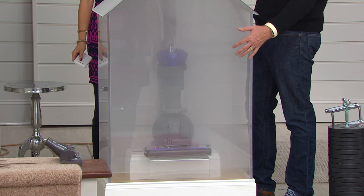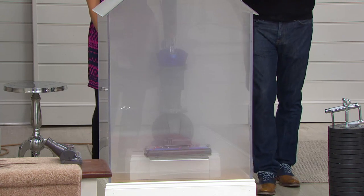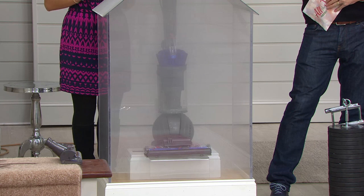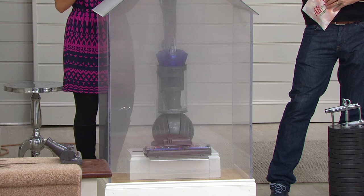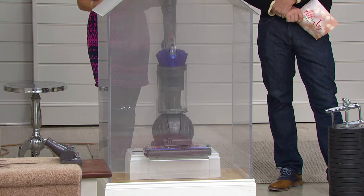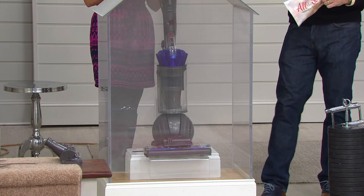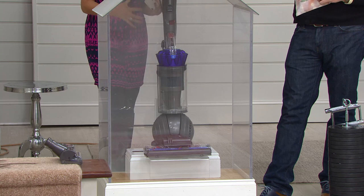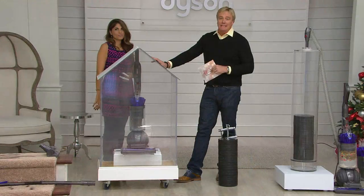Now for the smoke demonstration. We use smoke to represent microscopic dirt, dust, and allergens you can't see — things floating in your home and in your carpet. When you vacuum with the Dyson, cleaner air is actually expelled from the vacuum than the dirty dusty air it pulls in. So you won't smell that dirty, dusty, or pet-hair odor coming back out. It all gets contained in the clear hygienic bin, leaving you with a cleaner home.